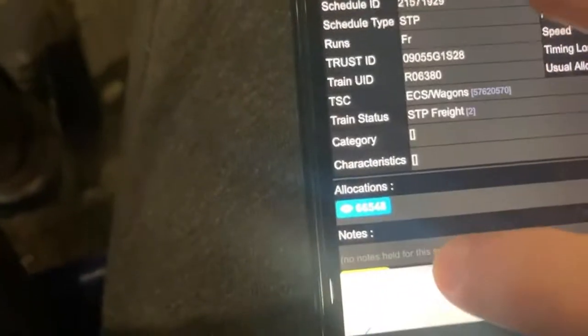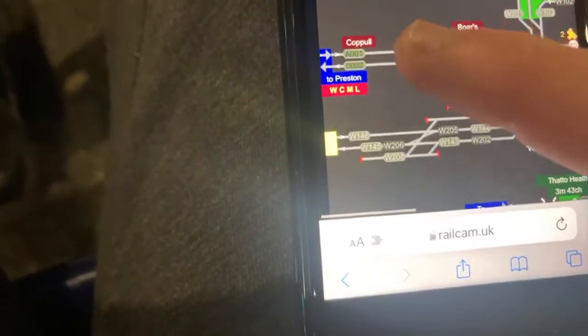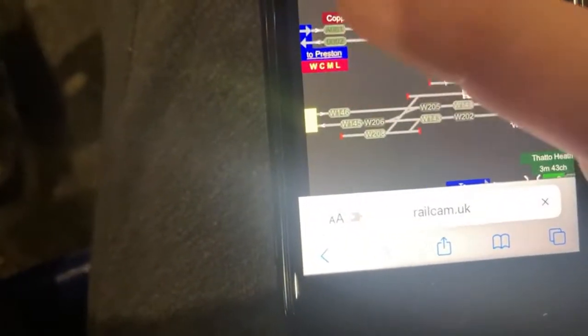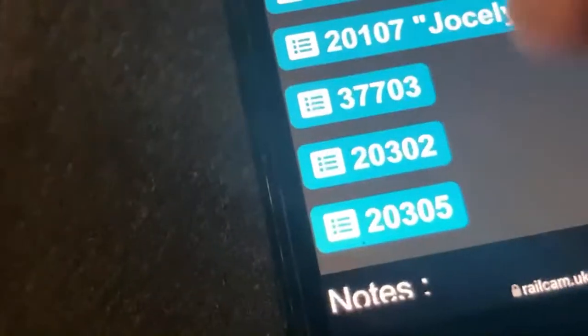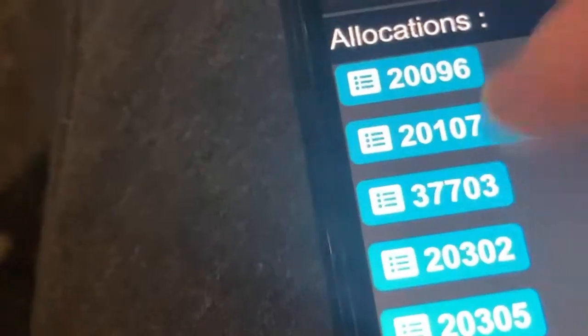I've literally just seen this Class 66 right here. The allocation there: 66548. I'm pretty sure the Class 20s should be up here. These are all the allocations of what's on the drag — plus 20s. These two 20s right here are in DRS livery, and these two are in BR green.